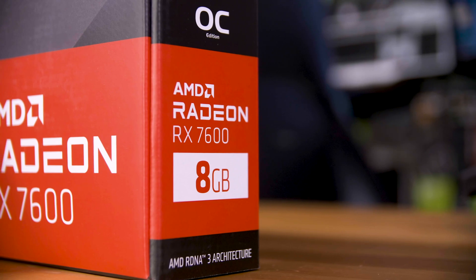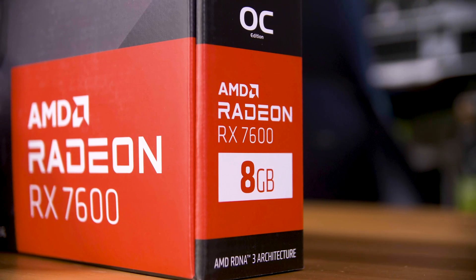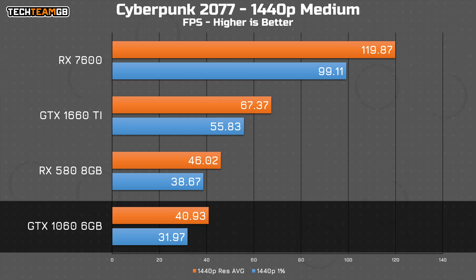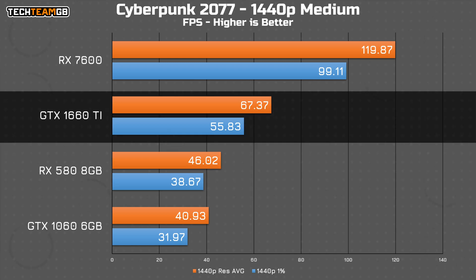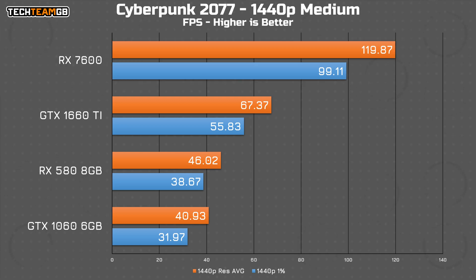Now things get rather interesting at 1440p, especially as the two Nvidia cards only offer 6GB of VRAM compared to 8GB on both the AMD cards. This is becoming more and more of a problem in more recent titles, and at higher resolutions that only compounds the problem. Cyberpunk doesn't fare so well on the lower end cards, with the 1060 only managing 40fps average on the medium preset and 1% lows of just 32fps. The 580 isn't exactly that much higher at 48fps average, with only the 1660 Ti breaking past the 60fps barrier at 67fps average. The 7600 has no problems and runs almost twice the performance of the 1660 Ti at 120fps average.